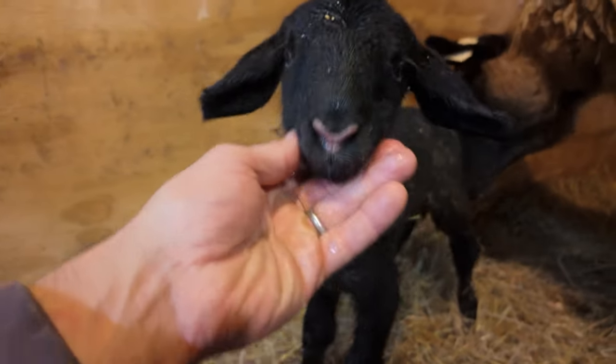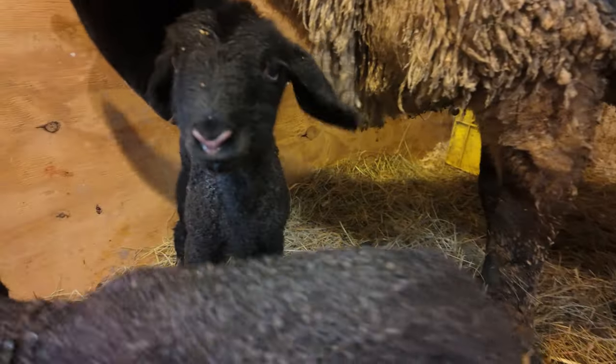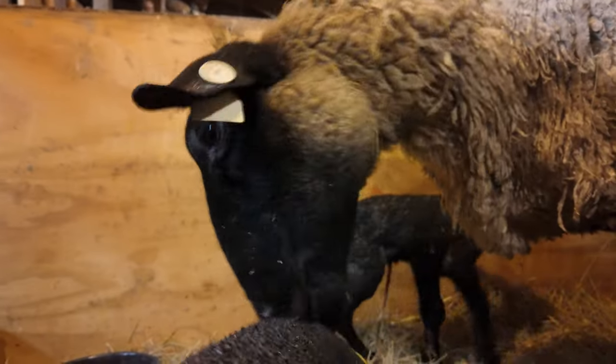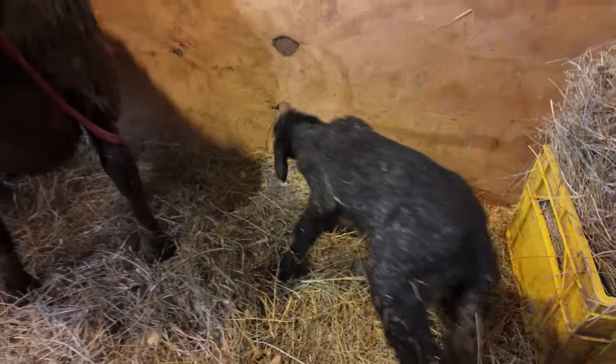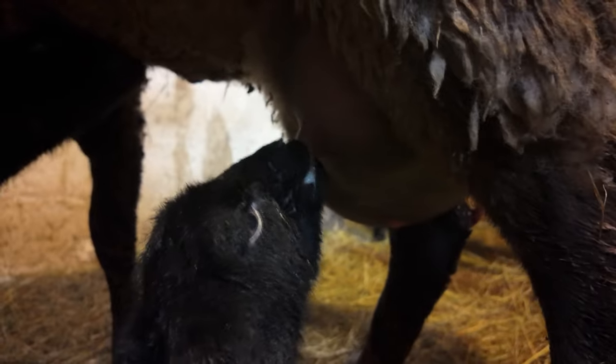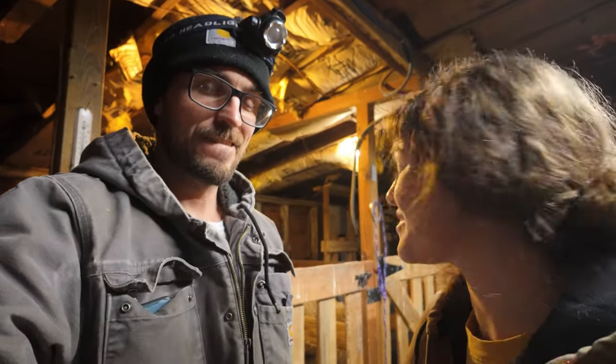Look at that nose. I hate to make fun, but this is like Rudolph the red-nosed ram lamb. This guy's already feeling frisky. Amazing — they're already on the teat. These guys are doing fantastic. 2:35, an hour later, and honestly you couldn't ask for a better night of lambing. Always nice when they do it themselves. They're really cute.